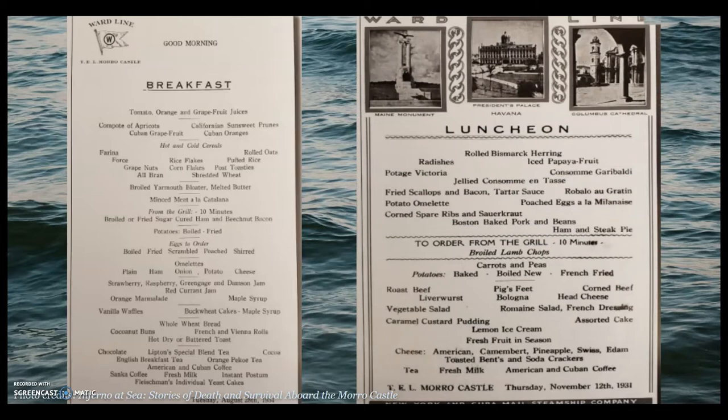For lunch, passengers had a choice between three entrees, like spare ribs or steak pie. Dinner consisted of five courses, including an appetizer, a soup, a fish course, an entree, and a dessert. In terms of drinks, they were available to passengers from morning to night — it was, after all, a big party ship. This breakfast menu, seen on the left, is dated just over a week before the disaster.